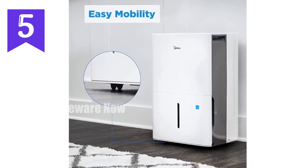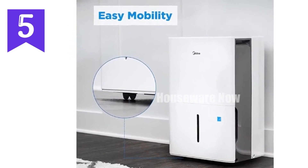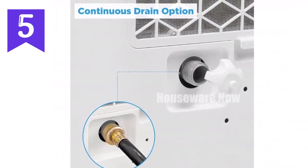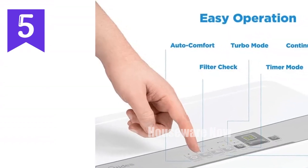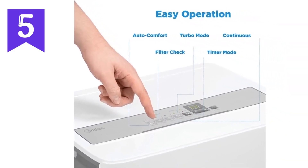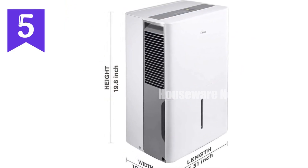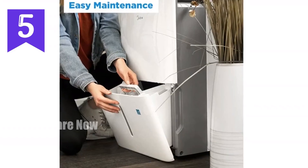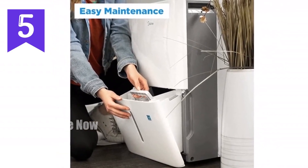Introducing the Midea 1,500 Square Foot Energy Star Certified Dehumidifier, your solution for eliminating musty odors and maintaining a healthy indoor environment. With its 22-pint moisture removal capacity, this powerhouse dehumidifier covers up to 1,500 square feet — ideal for large spaces like basements, bedrooms, and offices. Its Energy Star Certification guarantees energy efficiency, reducing your energy bills. Impressive features include quiet operation at 47 dB, a digital control panel, and 360-degree rotatable wheels for effortless mobility.